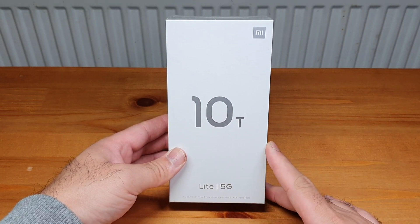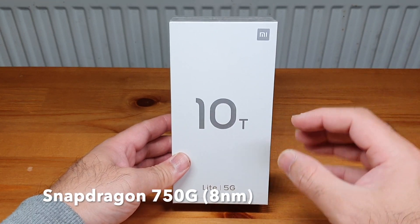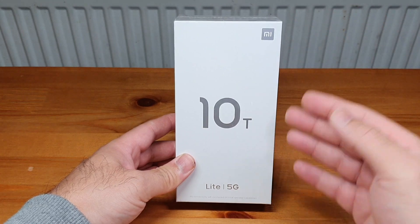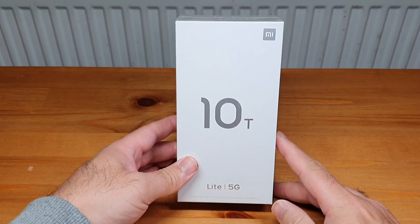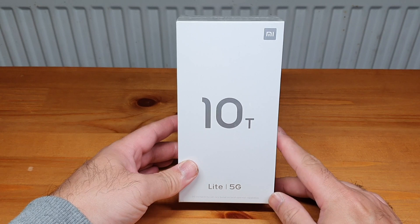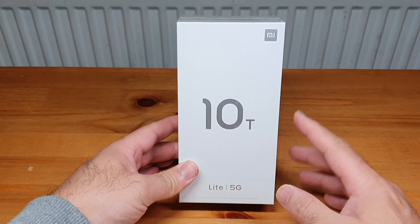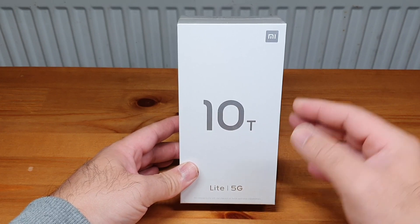This phone has got a few things very special going for it. First and foremost, it's got the brand new Qualcomm Snapdragon 750G octa-core chipset — this is the first time this chipset has made its debut in any device, so very exciting. Those of you who follow me will have already seen me unbox the Oppo Reno 4 Pro 5G, which has the 765G chipset. This is not too far behind.